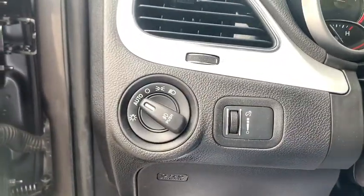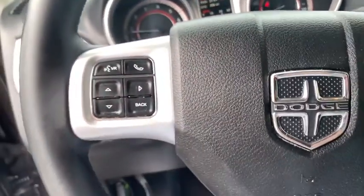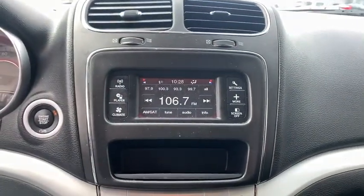This vehicle has less than 60,000 miles. Here are some of this vehicle's great options: keyless entry, traction control, dual airbags, leather-wrapped steering wheel, alloy wheels, power steering, cruise control.